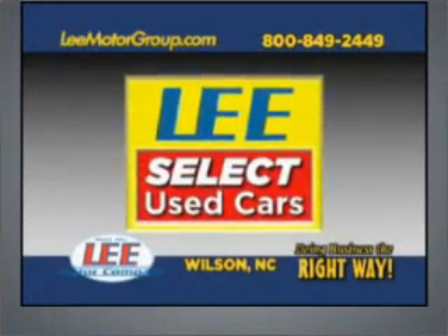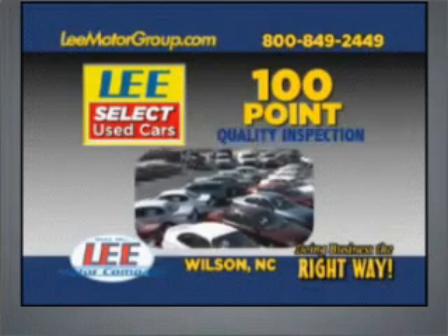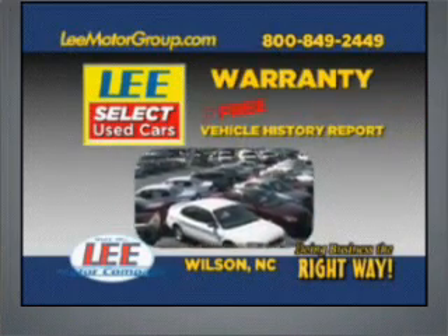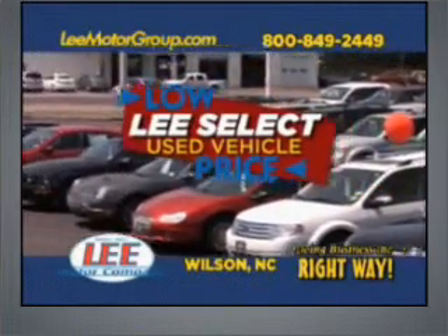Come discover Lee Select used cars and get the peace of mind you deserve with Lee Select's 100-point quality inspection, warranty, and a free vehicle history report. Plus, our low Lee Select markdown price is clearly marked and is the same as our online price.